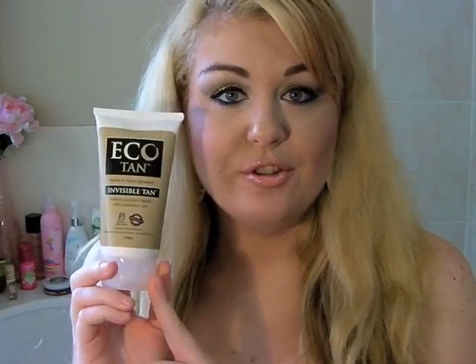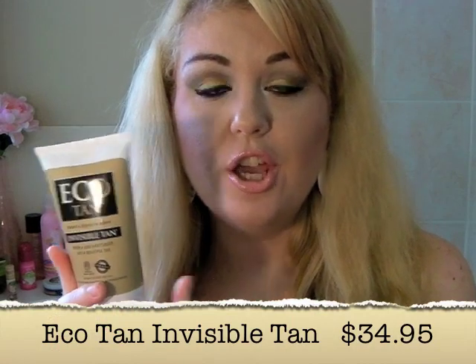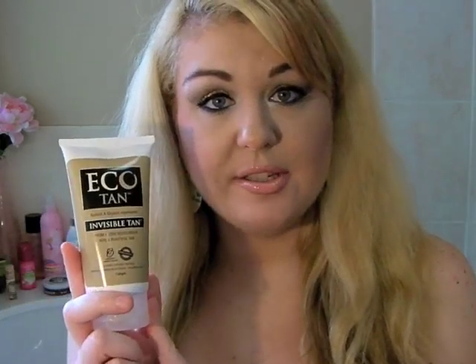The Eco Tan is really awesome. I'm not personally interested in doing a full spray tan — I'm very pale and I just want to do it at home. This product comes in a tube, it's 150 grams and it is $34.95 Australian. You can purchase it at ecotan.com.au, and it's also available at selected health food stores and chemists throughout Australia.